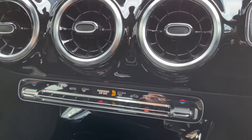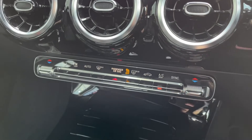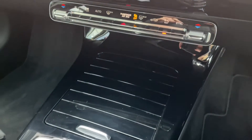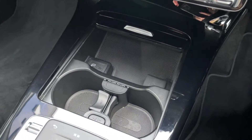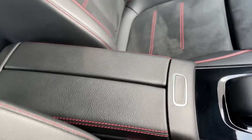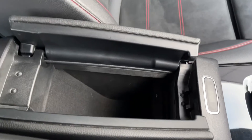Moving down from the media screen you will find your dual zone climate control, which is great to have as you can keep your passengers comfortable at separate temperatures on either side of the vehicle. Underneath the hatch here you will find your cup holders along with a USB-C port for connecting to the media screen. You've got your touchpad for the media system, and then spinning round, your armrest opens up and provides plenty of extra storage.